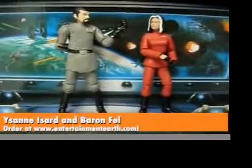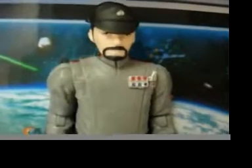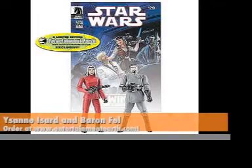Following the destruction of the second Death Star, Berenfeld and Ysanne Isard help to lead the Empire against rebel insurgents. Berenfeld has a hat, a helmet, and a full-size comic book. They both come with blasters.